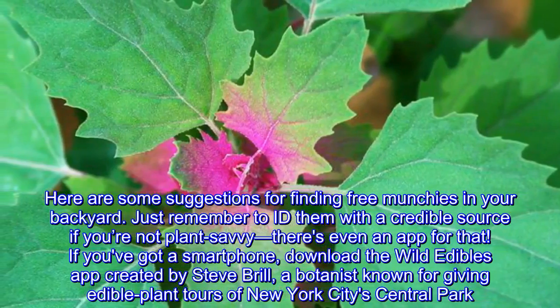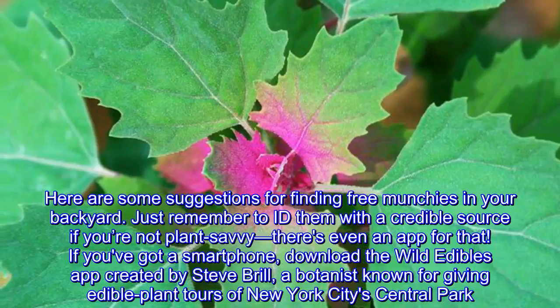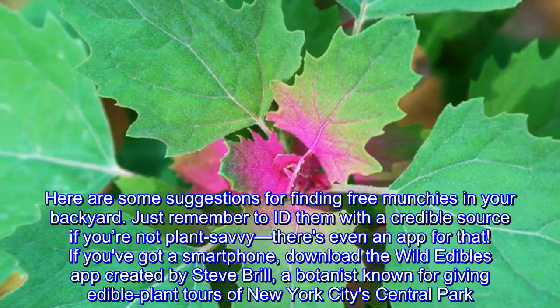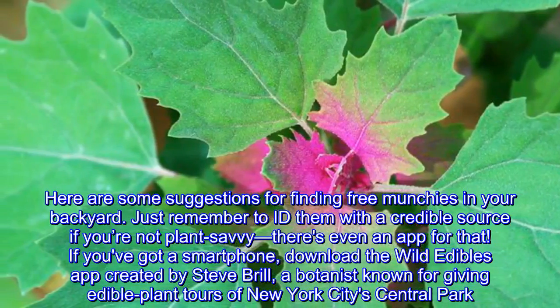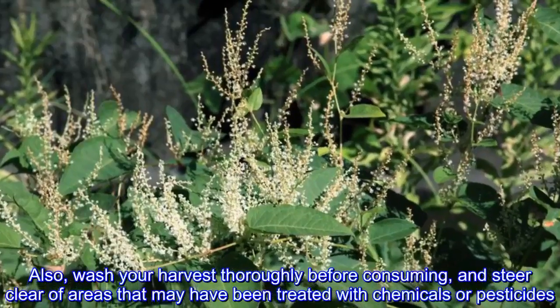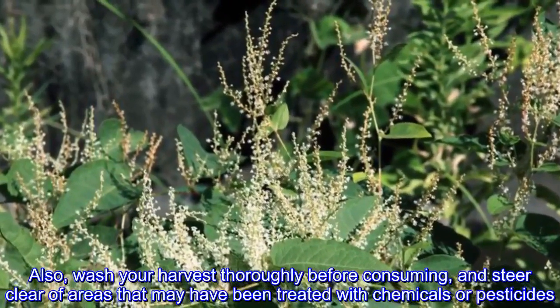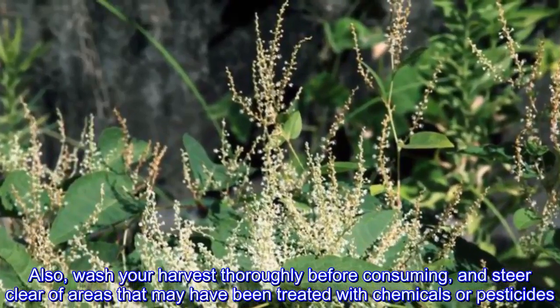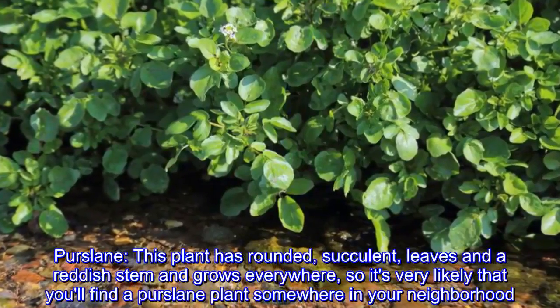Here are some suggestions for finding free munchies in your backyard. Just remember to ID them with a credible source if you're not plant-savvy — there's even an app for that. If you've got a smartphone, download the Wild Edibles app, created by Steve Brill, a botanist known for giving edible plant tours of New York City's Central Park. Also, wash your harvest thoroughly before consuming and steer clear of areas that may have been treated with chemicals or pesticides.